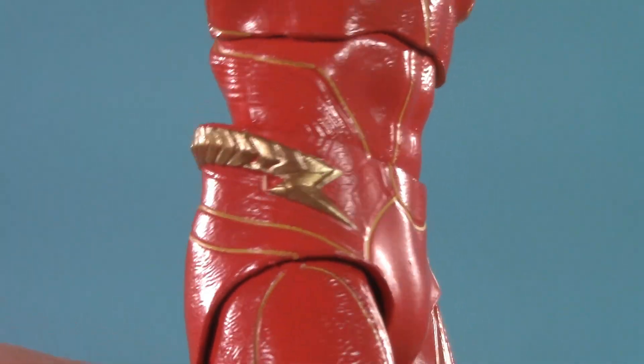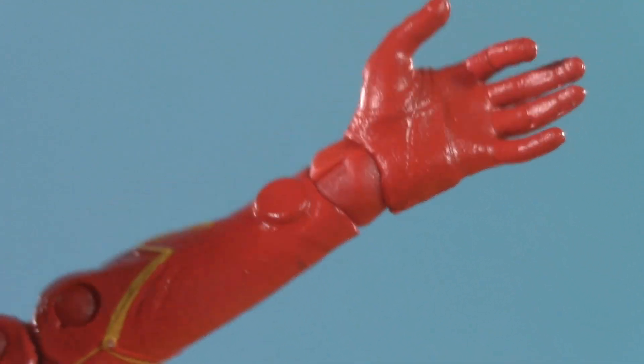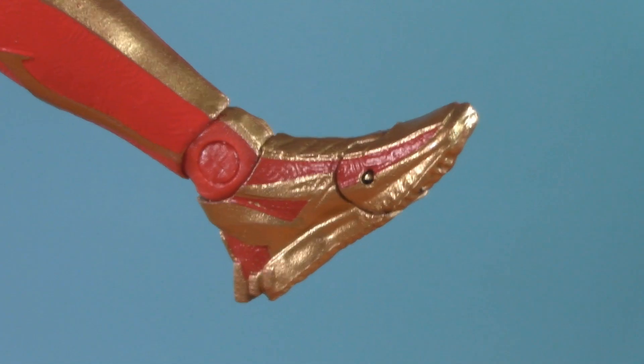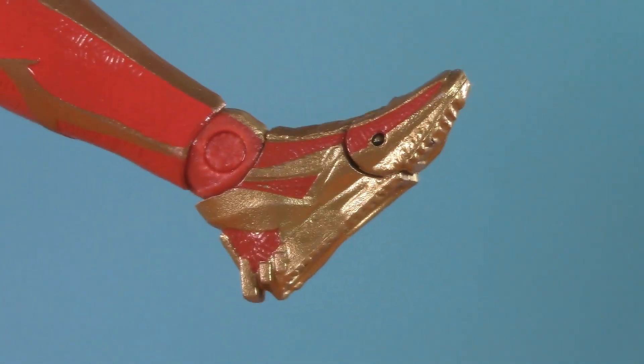Flipping him around, we see he has a gold belt that reaches mostly across. I don't know what these discs are at the end of his forearms, but the wrist balls are nice and well integrated, as are the ankles. I'm no cobbler, but I think some shoe company would probably make a pretty penny if they made some kicks based on this.